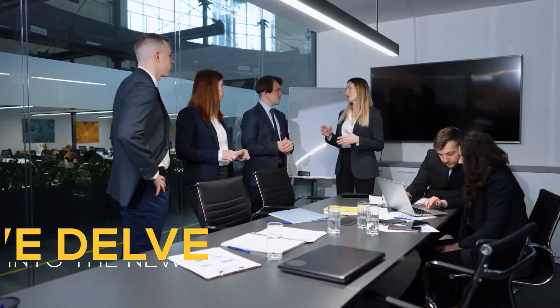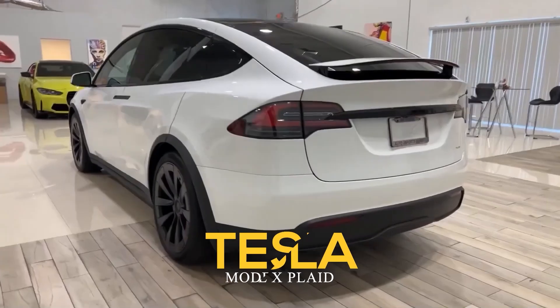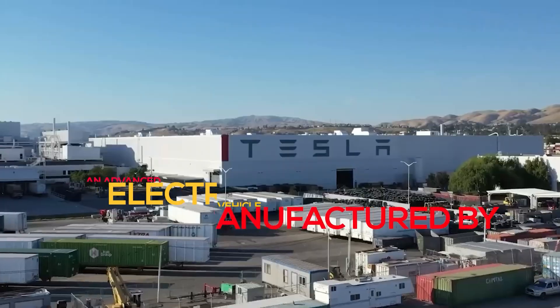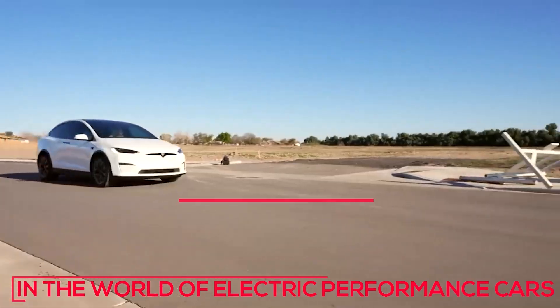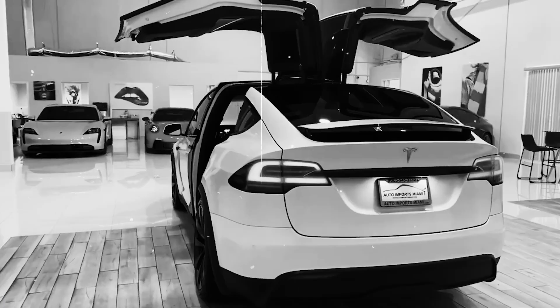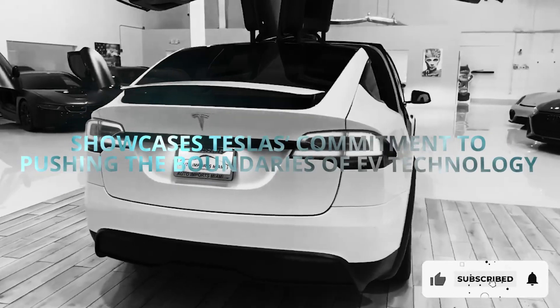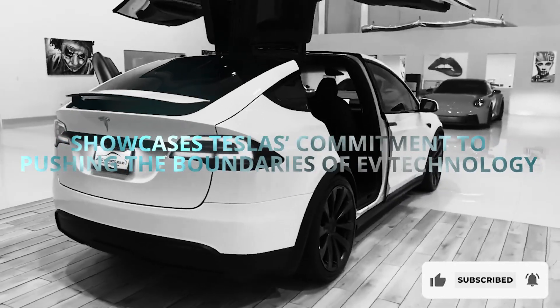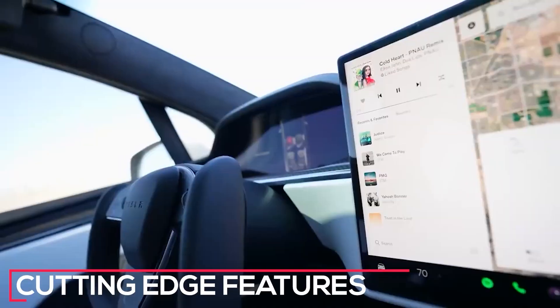Welcome to our YouTube channel. In today's video, we delve into the new Tesla Model X Plaid. The Tesla Model X Plaid, an advanced electric vehicle manufactured by Tesla Inc., represents a significant leap forward in the world of electric performance cars. Launched in 2021, the Model X Plaid showcases Tesla's commitment to pushing the boundaries of EV technology, delivering unrivaled acceleration, range, and cutting-edge features.